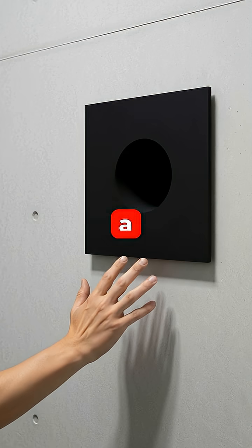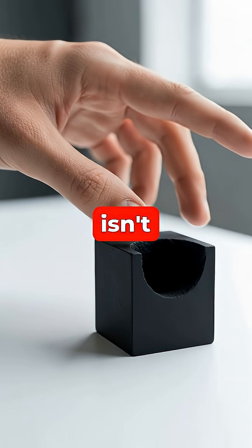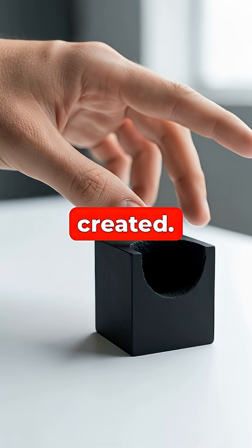What if you could stare into a hole that wasn't actually there? This isn't science fiction — it's the reality of Vantablack, one of the blackest materials ever created.